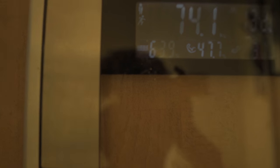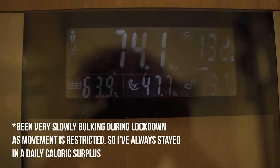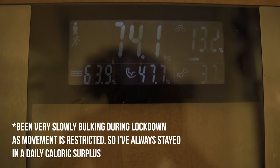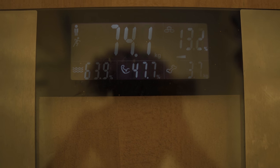This is it, we're at 74 kilos, 13.2% body fat. Definitely gained some body fat because obviously I haven't been moving as much since I locked down. Muscle mass is at 47.7%. Now we've had our little pre-workout shake, it's time to get that training in. Today's a chest and tricep session at home — let's get it.